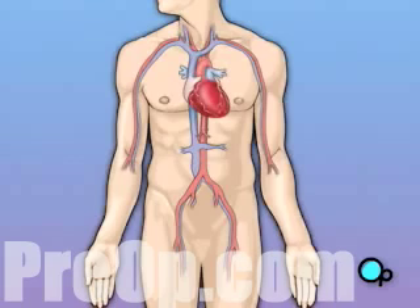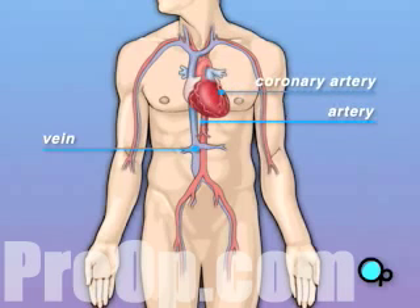The vessels that supply the body with oxygen-rich blood are called arteries. The vessels that return blood to the heart are called veins. Like any other muscle in the body, the heart depends on a steady supply of oxygen-rich blood. The arteries that carry this blood supply to the heart muscle are called coronary arteries.